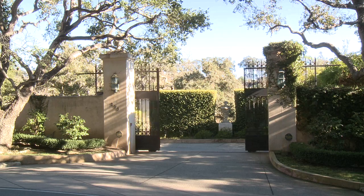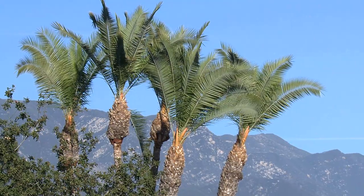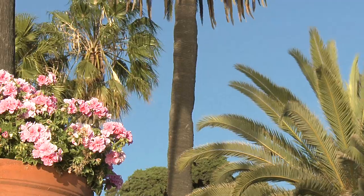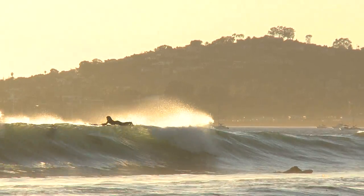It's easy to see why this is Montecito's most desirable home for sale. Uniquely situated between the mountains and the sea, Montecito offers a Mediterranean climate at an average of 65 to 75 degrees year-round.